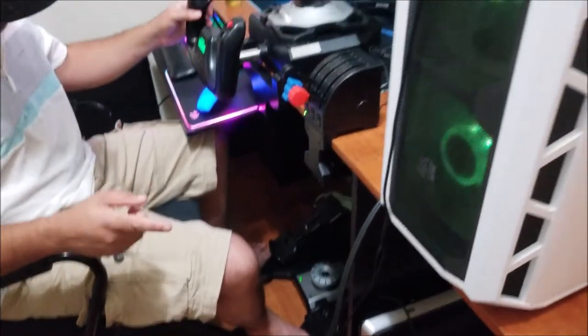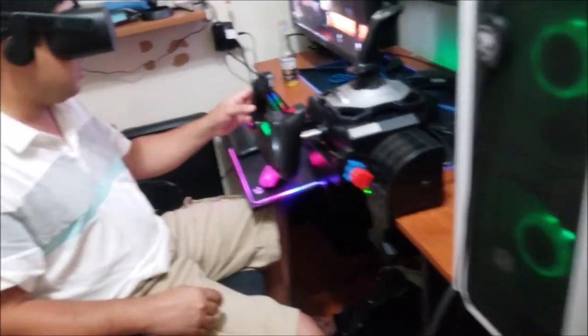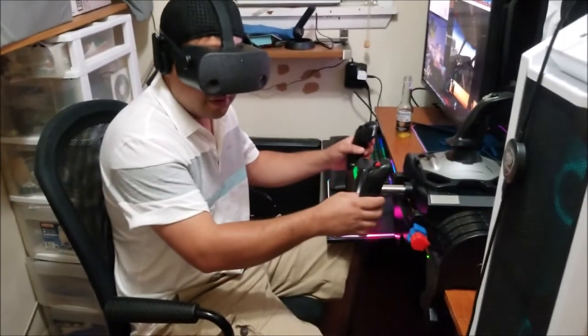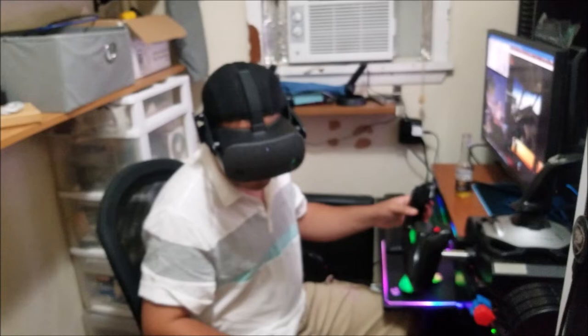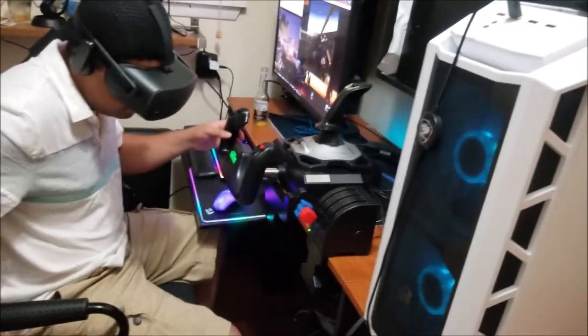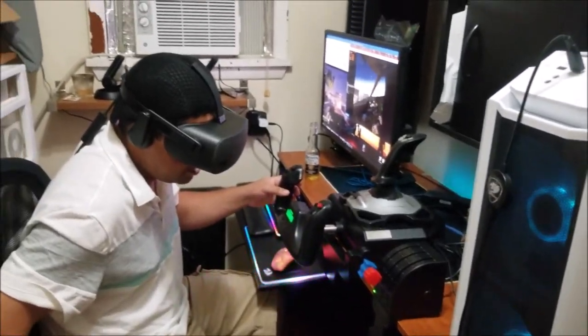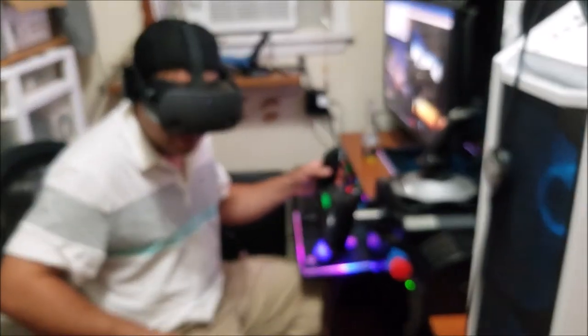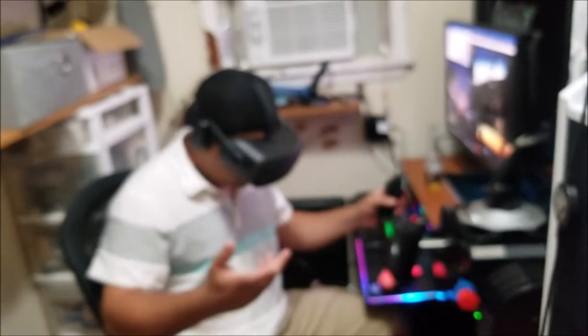I'm using the Psytec Yoke, flat rotor, and throttle quadrant. On a 747 it's giving me 28 to 32 FPS average, which is not that bad. But I still need to learn how to set up this headset better, because I couldn't find many options to work with the game.